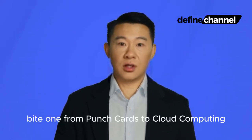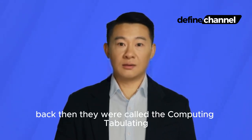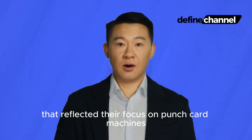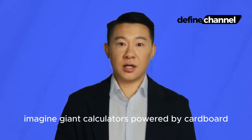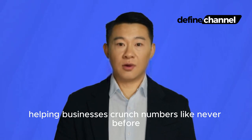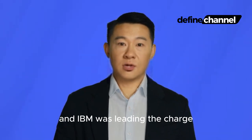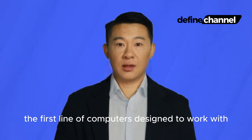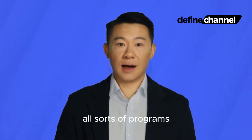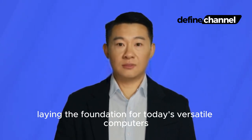Byte 1: From Punch Cards to Cloud Computing — a journey through tech eras. IBM's story starts way back in 1911, long before your grandparents were even born. Back then, they were called the Computing Tabulating Recording Company, a mouthful of a name that reflected their focus on punch card machines for record-keeping. Imagine giant calculators powered by cardboard. But even then, they were pioneers, helping businesses crunch numbers like never before. Fast forward to the 1960s, and IBM was leading the charge with the iconic System 360, the first line of computers designed to work with all sorts of programs. This one-size-fits-multiple approach was revolutionary, laying the foundation for today's versatile computers.